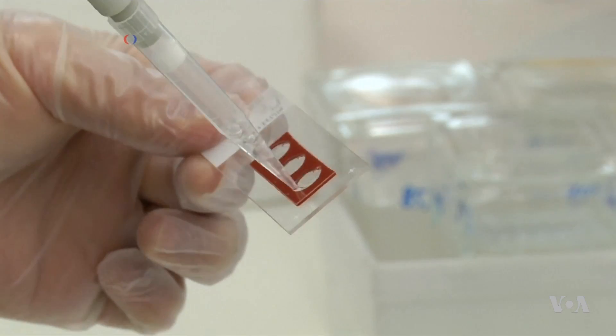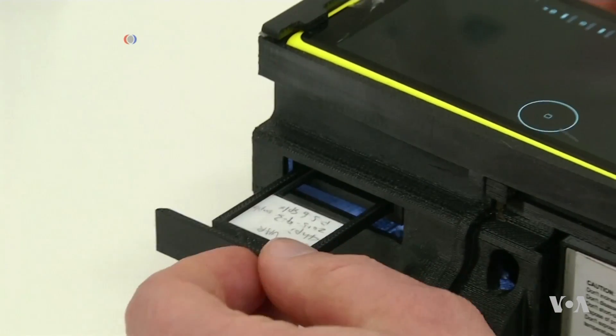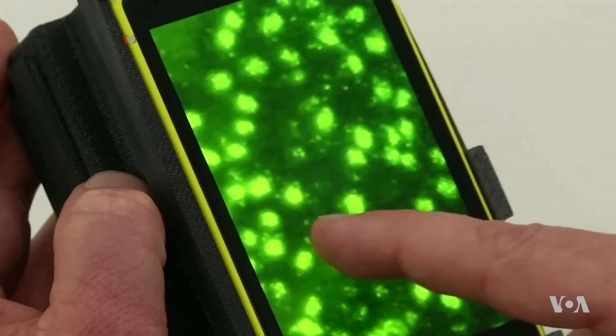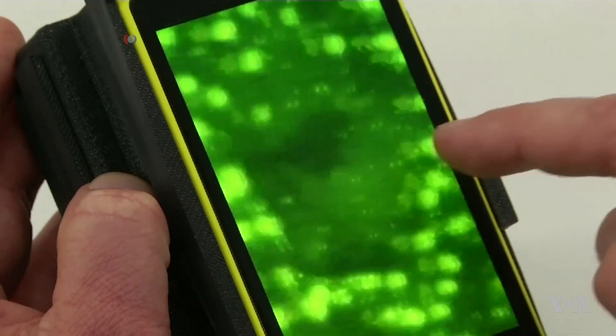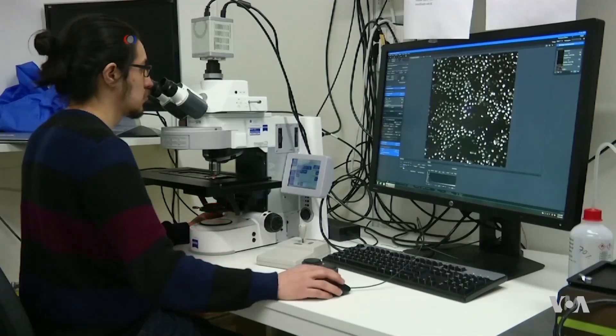Patient samples are placed on slides which are inserted into the device. The phone's camera captures images which researchers can enlarge to see individual cells, allowing them to analyze DNA chains and identify disease-causing variants.